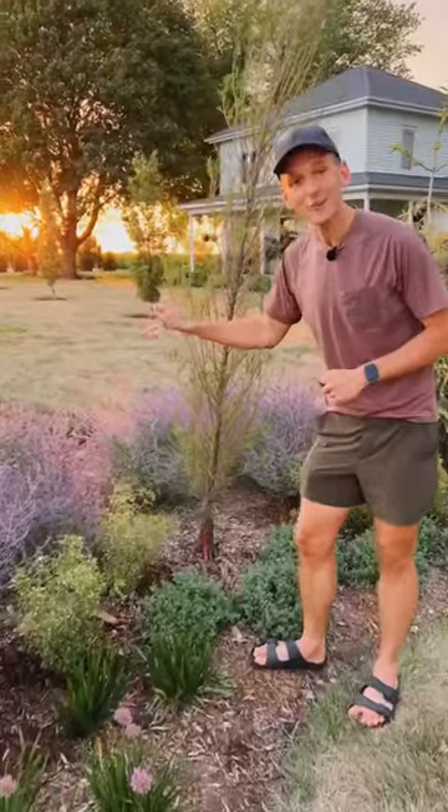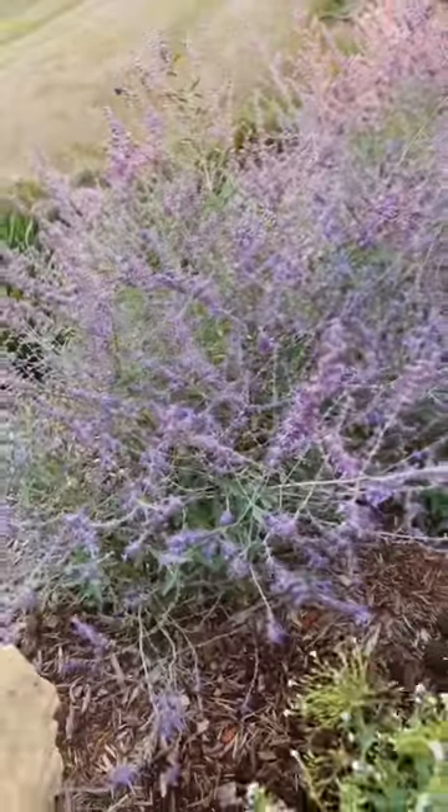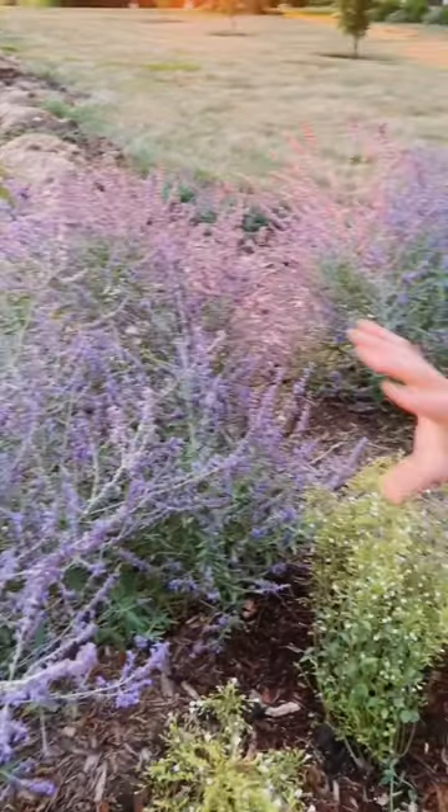Russian Sage Crazy Blue Variety is one of my favorites because it has the beautiful, wispy, silvery foliage of Russian Sage. It has these blooms the rest of the summer long and it needs no care.